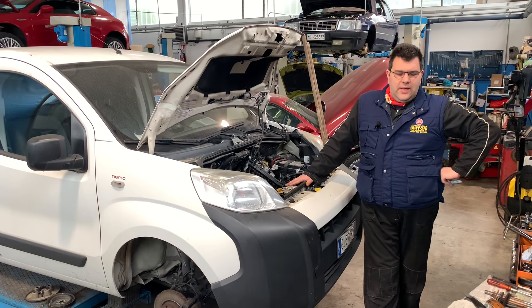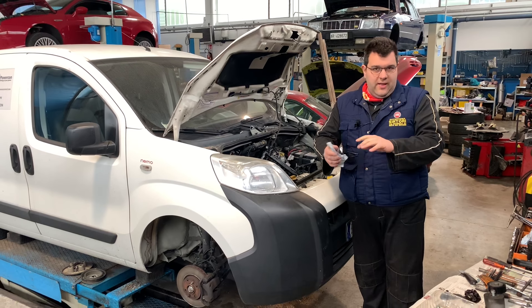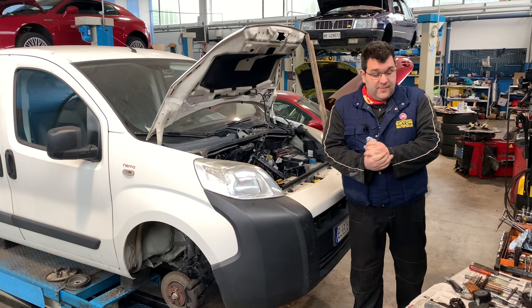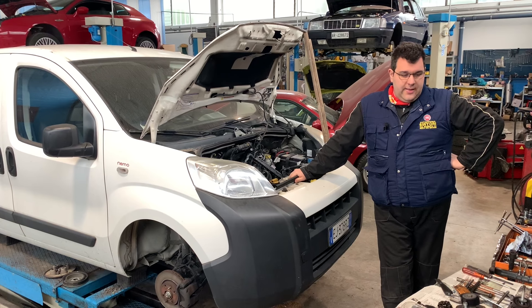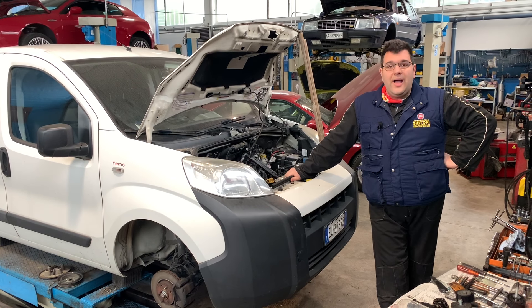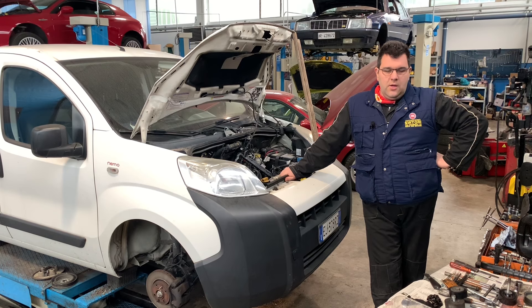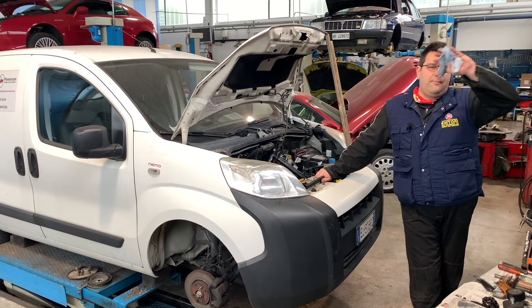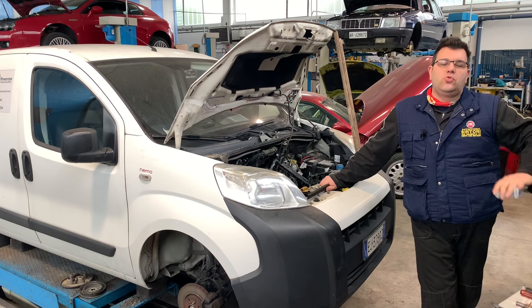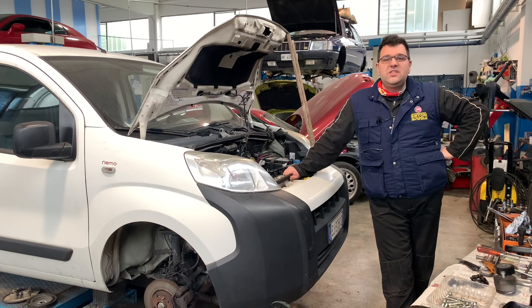Ciao a tutti ragazzi, oggi è una puntata sulla meccanica, tanto me le chiedete ed è giusto anche fare quelle. Potrebbe essere una puntata utile per molti di voi perché dedichiamo la giornata di oggi al motore 1300 Multijet. Motore secondo me eccezionale, prodotto in svariate modelli di macchine e potenze, però soffrono tutti di un problema comune, che è la catena di distribuzione.